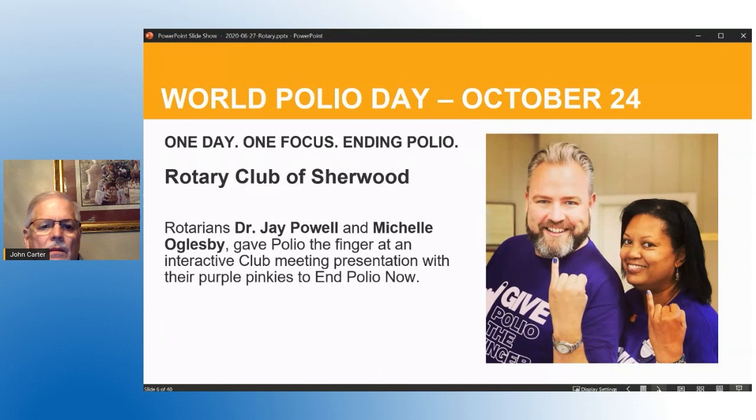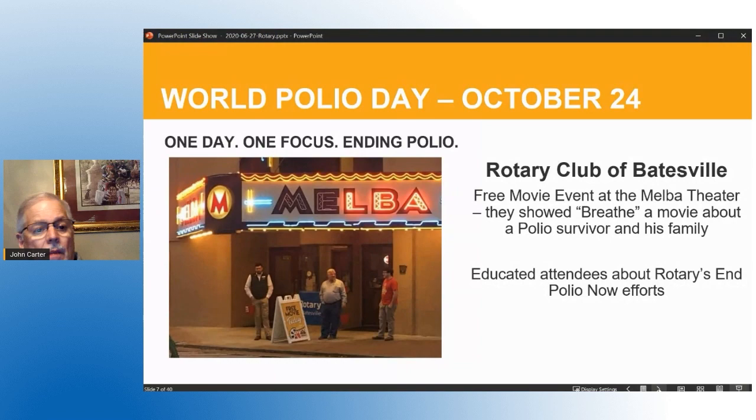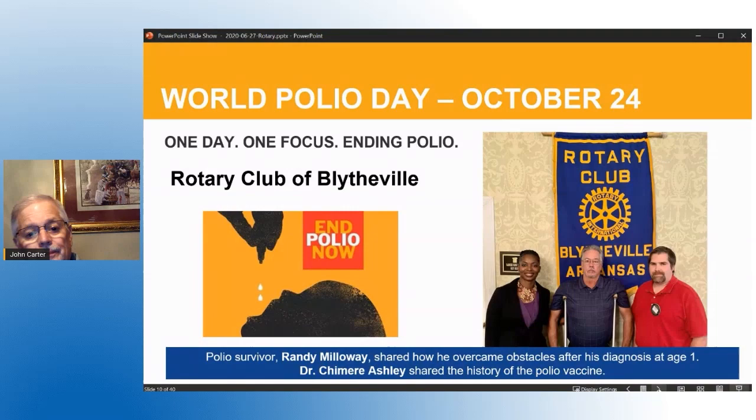The Rotary Club of Sherwood had a program about polio and did a purple finger painting at the end of the meeting. The Rotary Club of Batesville had a showing of a movie called 'Breed,' which is about a polio survivor, to make the club and community aware of polio — they also had a booth in the lobby. The Rotary Club of Jonesboro had the ASU clock tower lit up in purple to give recognition about polio to the whole community, and at their club meeting they painted their pinkies purple. World Polio Day is about one day and one focus: to end polio.